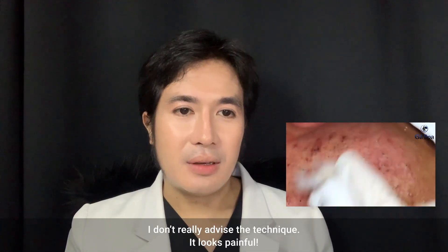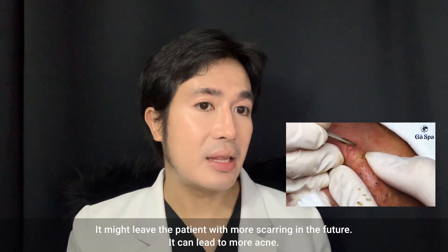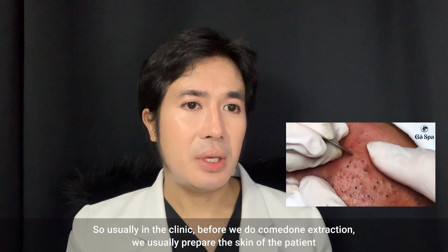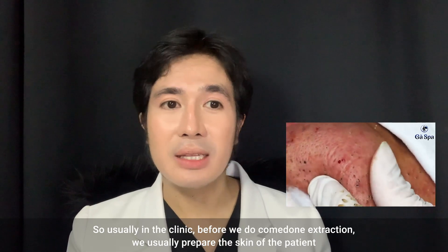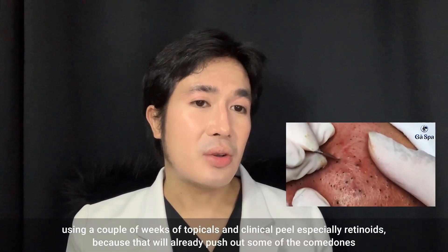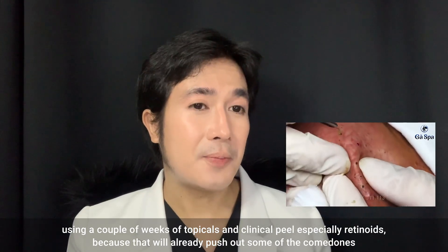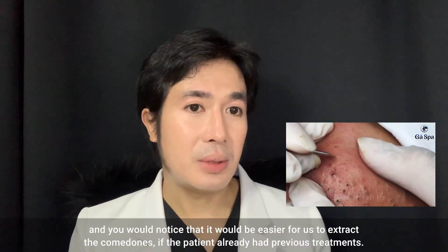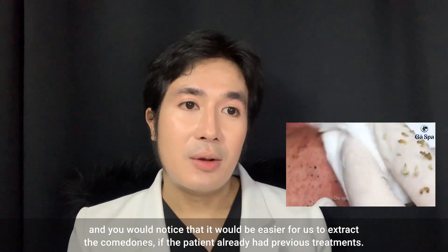I don't advise this technique — it looks painful and it might leave the patient with more scarring in the future and can lead to more acne. Usually in the clinic, before we do comedone extraction we prepare the skin of the patient using a couple of weeks of topicals and clinical pills, especially retinoids, because that will already push out some of the comedones and it will be much easier to extract them if the patient has already had previous treatments.